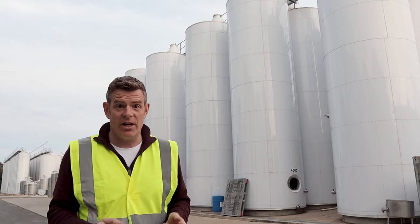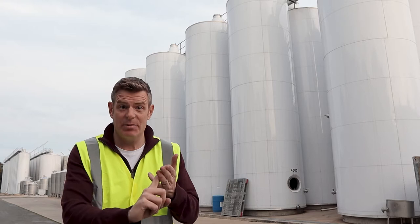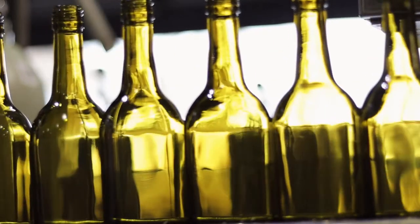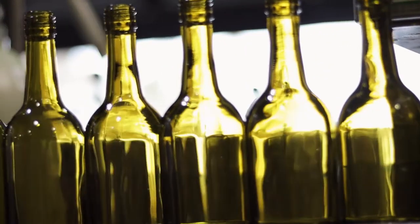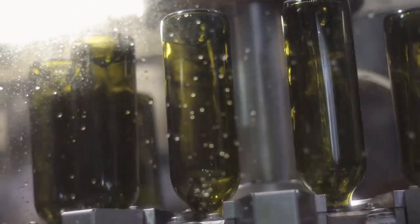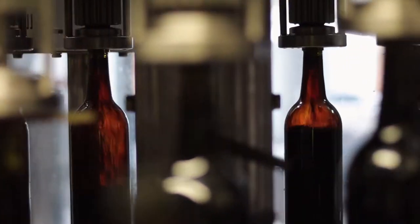So I'm at the bottler now. I've been inside, the wine tastes great, the labels are here, the caps are here, the cartons are here — everything's ready to go. And so the magic begins. It's quite a simple process: the bottles are first washed and then filled.